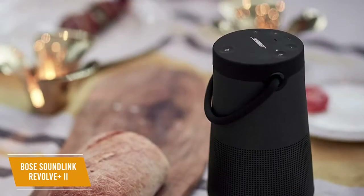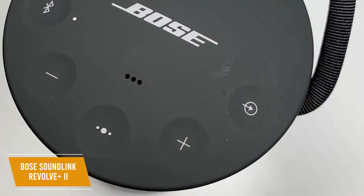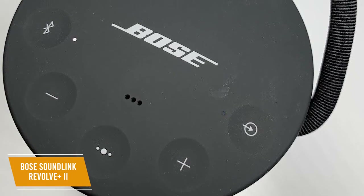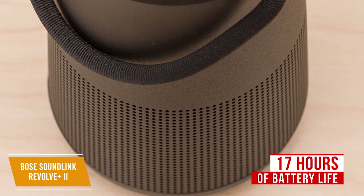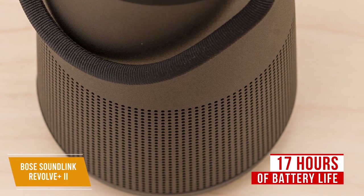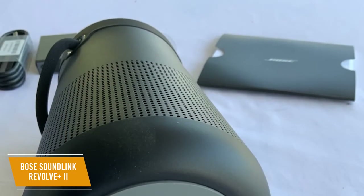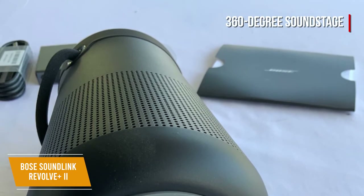It also comes with an IP55 waterproof rating, so it can endure some splashes or unexpected rain showers. The controls are housed at the top, and they include volume controls, Bluetooth pairing, and a multifunctional button that can control playback, skip tracks, and activate your phone's voice assistant. You get an impressive Bluetooth range of around 30 feet and around 17 hours of battery life, and a full charge takes about four hours. One convenient feature is that the speaker will inform you of the battery level via a voice prompt or with a battery indicator light when powered on. The SoundLink Revolve Plus 2 comes with one main downward-facing transducer with a deflector that delivers a 360-degree soundstage with exceptional directivity.